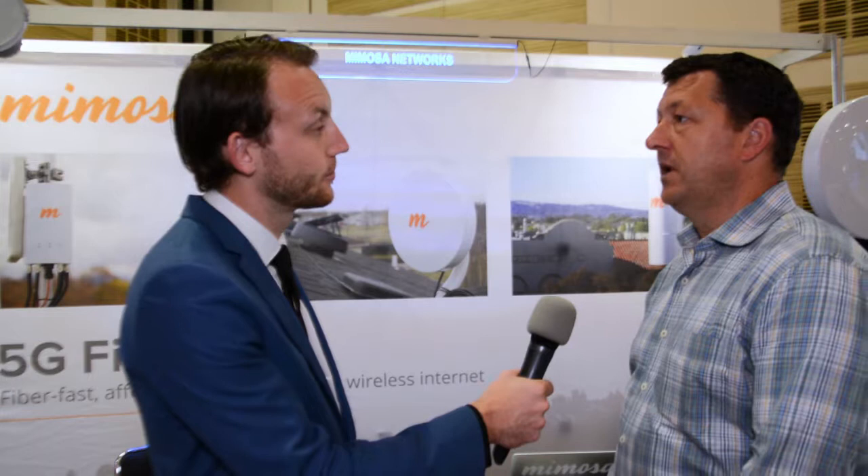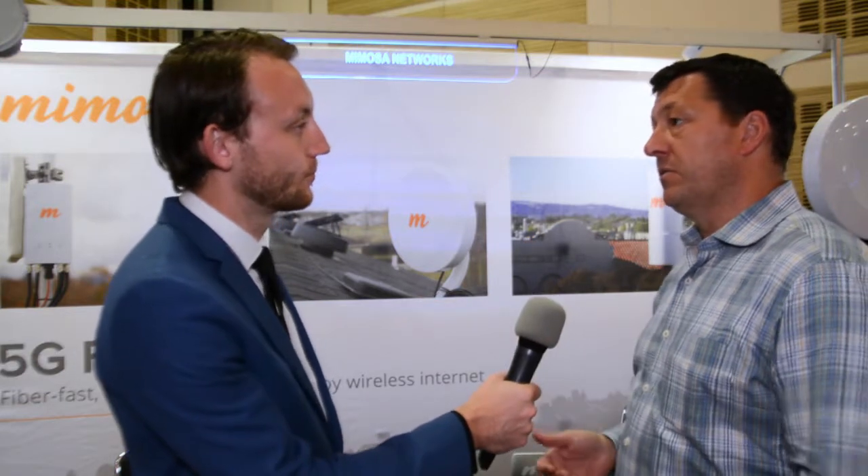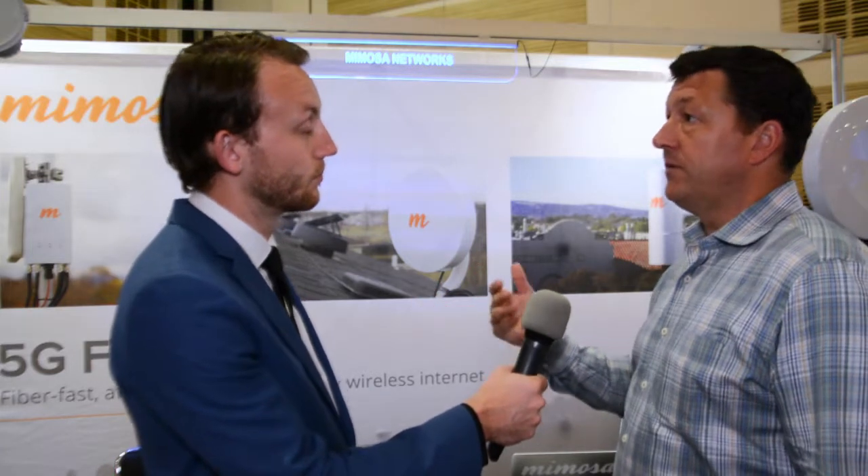A key benefit is that the products are affordable and easy to deploy. Fiber to the home is extremely expensive and time-consuming to roll out, so Mimosa provides what they call 'fiber fast' — very affordable solutions. A subscriber unit is around $100, making it very cost-effective from a CapEx standpoint: quick to deploy and very cost-effective.